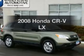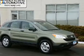Get noticed in this 2008 Honda CR-V. If you're looking for a first-rate auto, this one could be yours today.